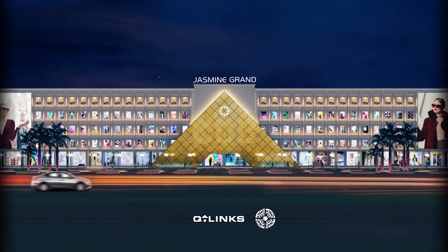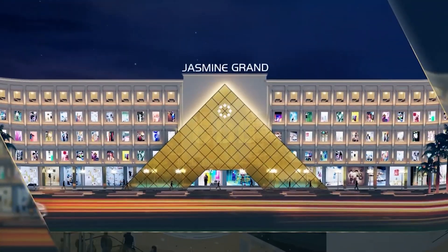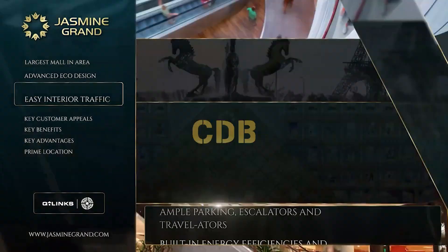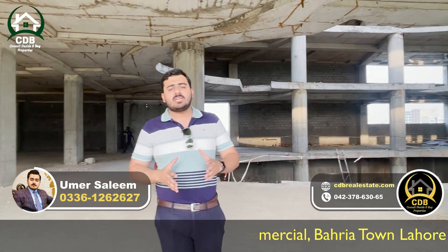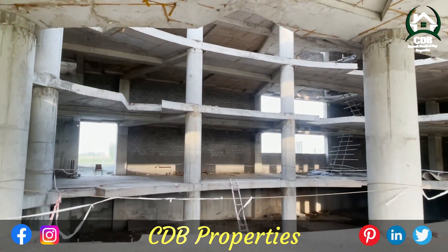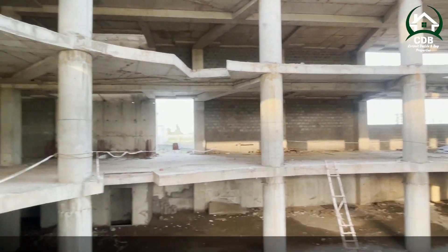Today in this video, I want to share some options with you. In a complete mall, there is no such construction building which has already reached completion and has been completed like this one. Viewers, first floor and fourth floor — we have brought you value deals which you can acquire very easily, also on 15-month easy installments.